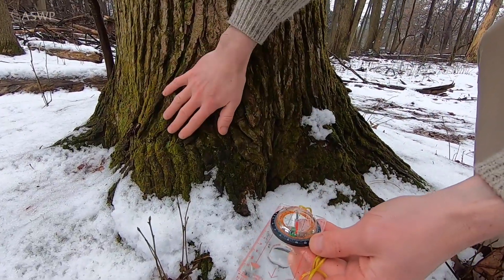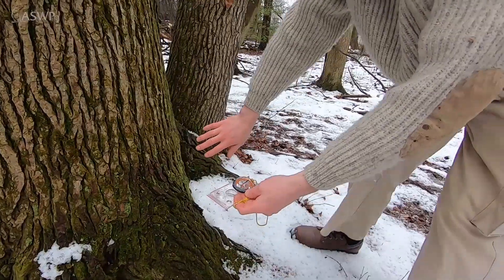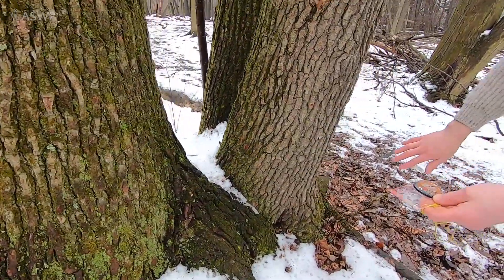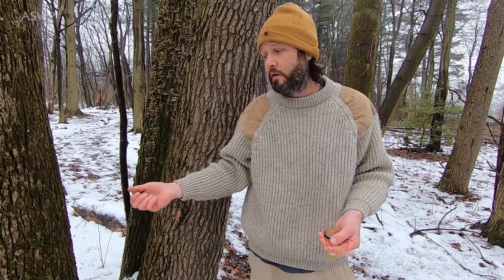So again, north side of the tree — moss. But if we come around, there's moss all around it. I think there's moss on every side of this tree. The truth is moss grows where there's moisture, and if there happens to be more moisture on the north side you're going to see more moss on the north side than the south side, but that's not a really reliable way for you to tell direction.